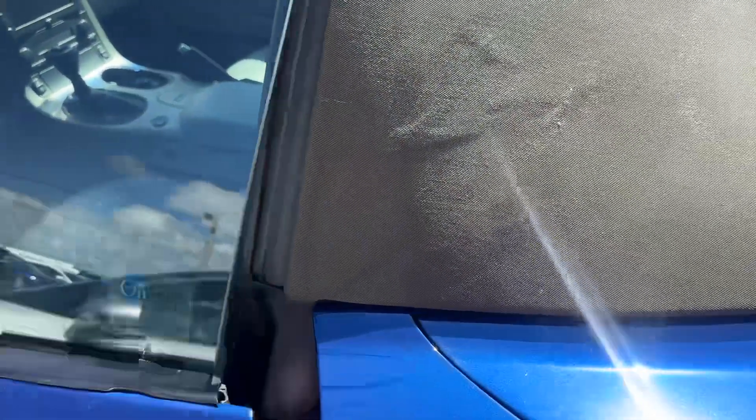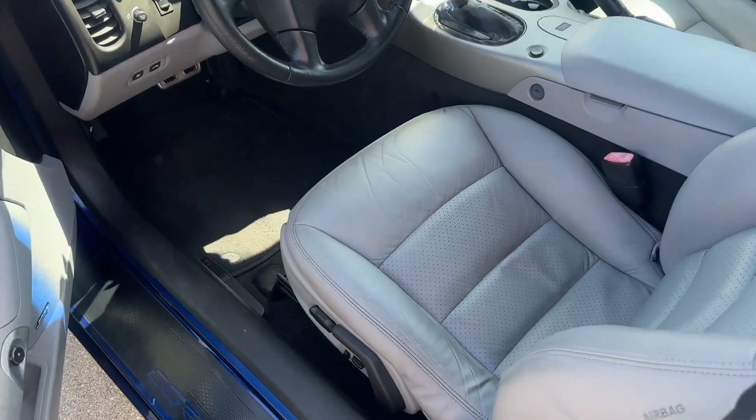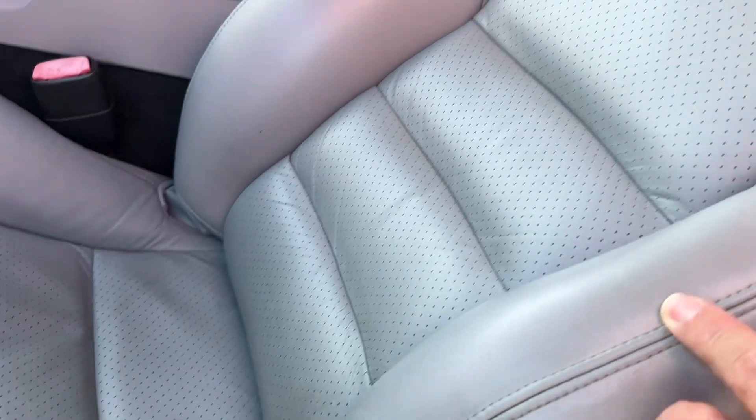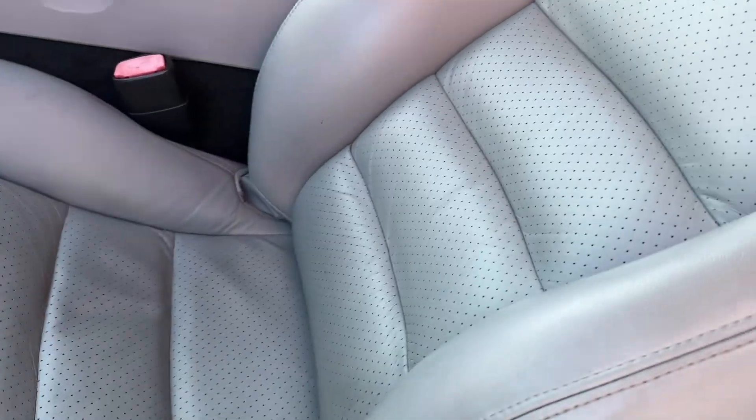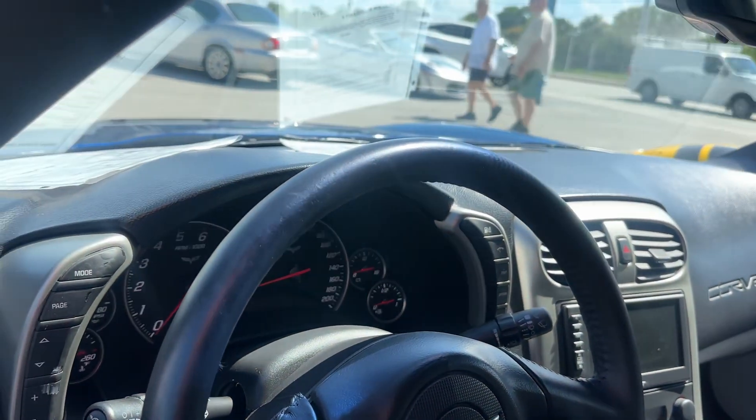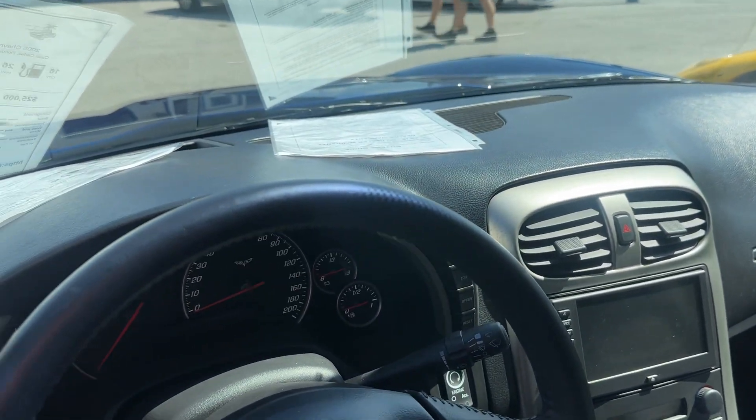Let's go inside. Typically with the Corvettes, this plastic will start to come off — this one is not having that issue. The bolsters tend to get a lot of wear, not really bad in this one. There's no smoke smell, no pet smell, no mildew smell. I think the car probably just needs a really good detail.